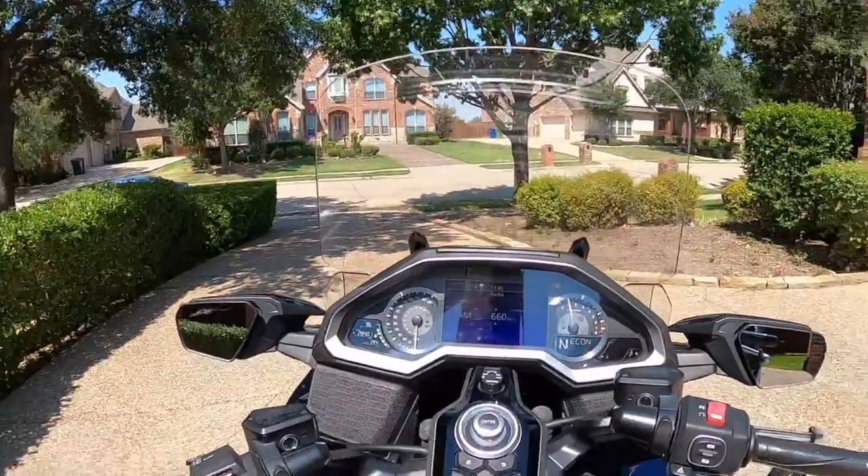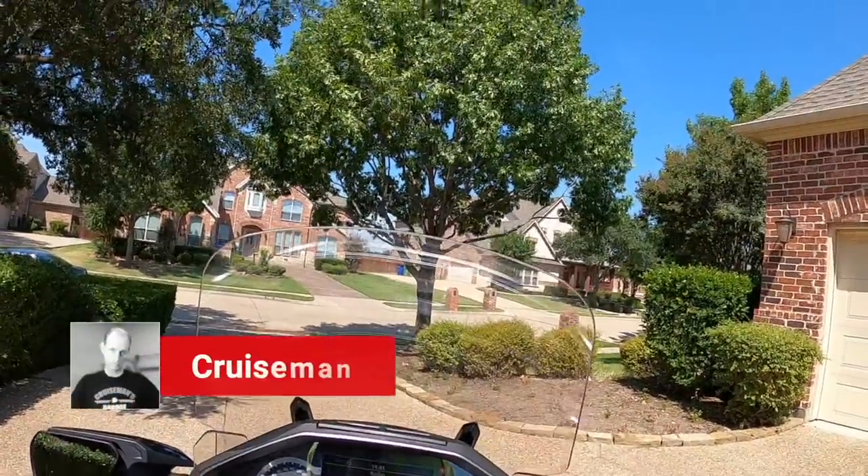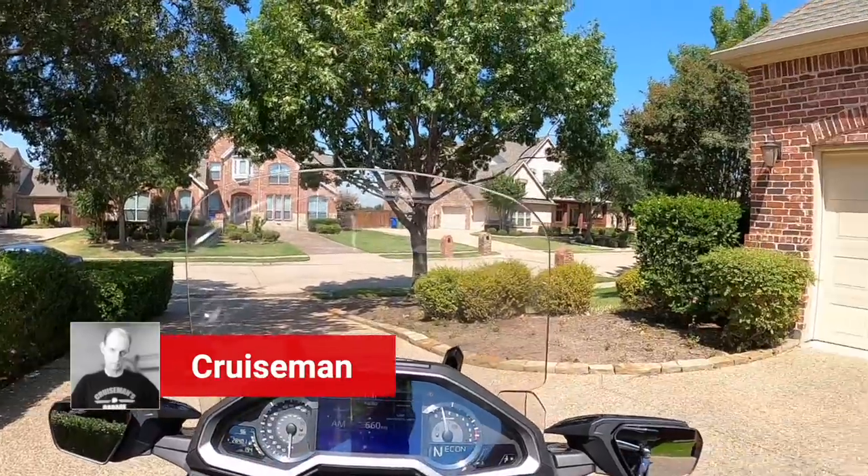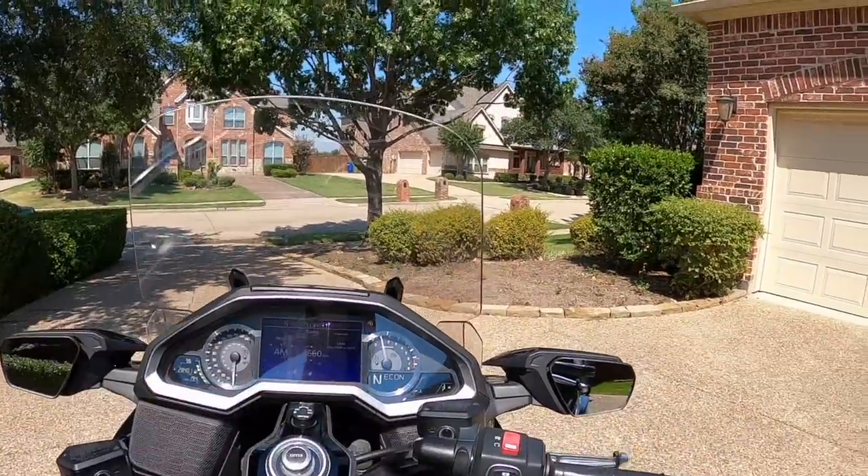Good afternoon YouTube, this is Cruiseman, out on a 2018 Honda Gold Wing — not my 2018 Honda Gold Wing.